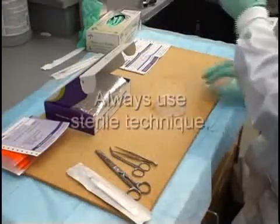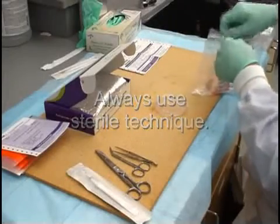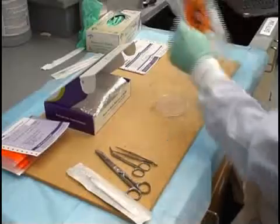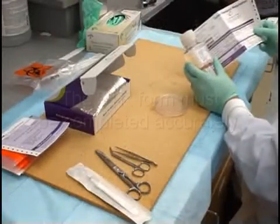Always use sterile technique when dealing with the specimen intended for Precision. Without it, your patient's sample can very easily become contaminated and will no longer be able to continue through the process.